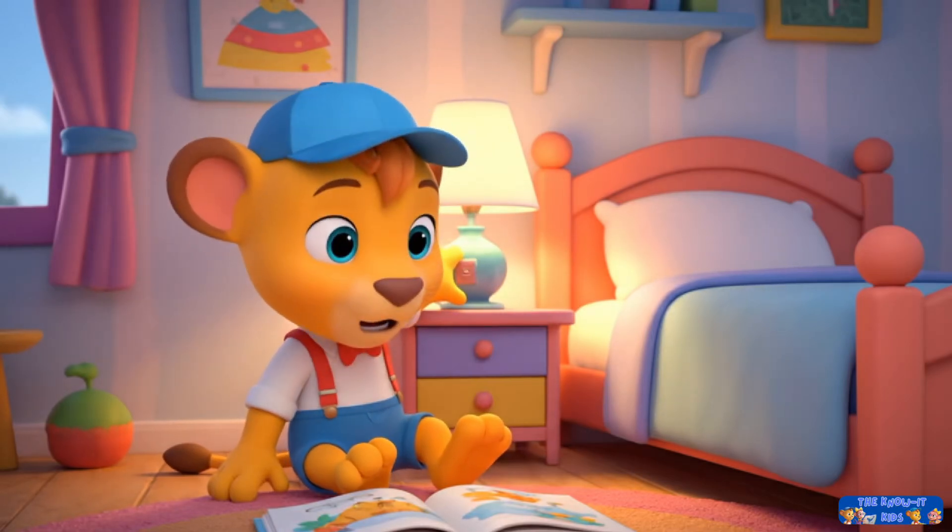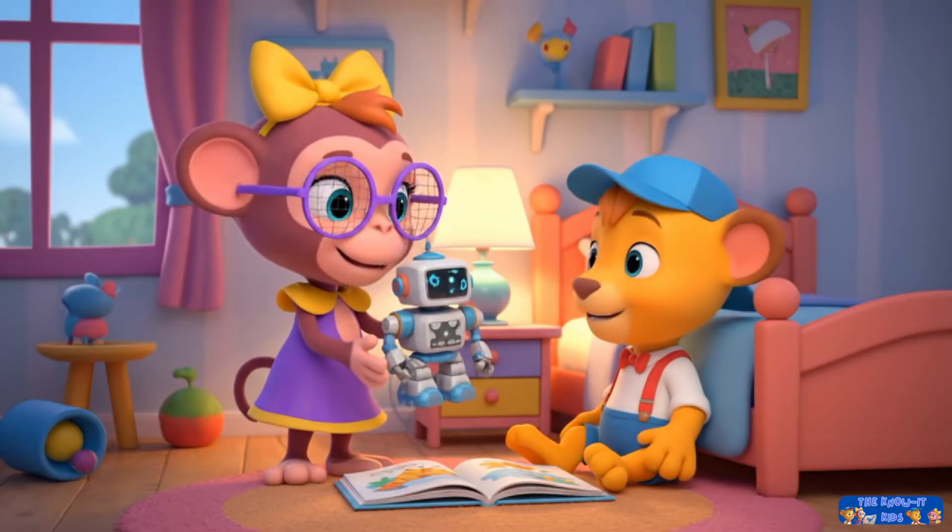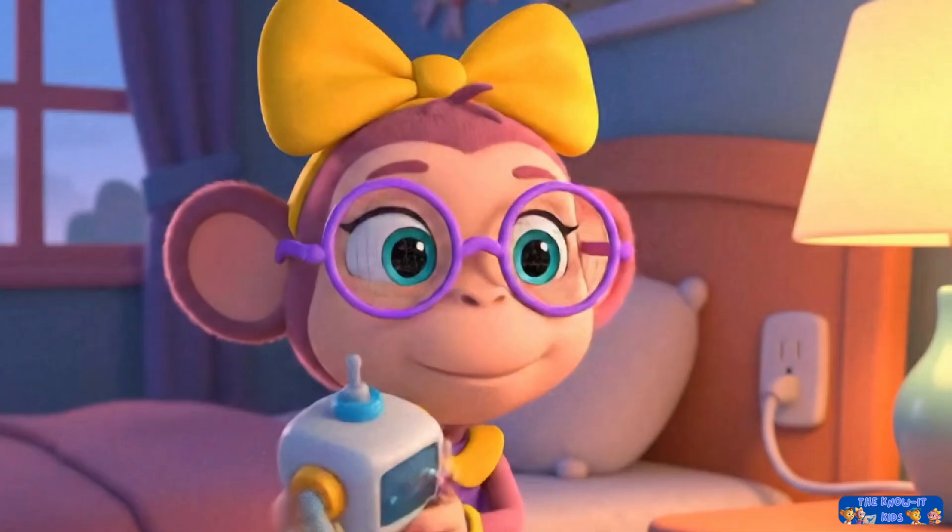Lamps on. Time for some evening reading. Look, Leo. My robot stopped working. I wonder what's wrong.